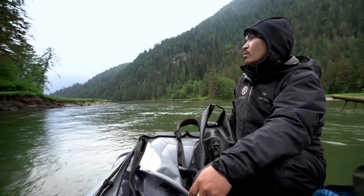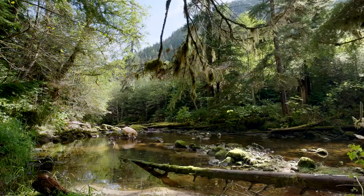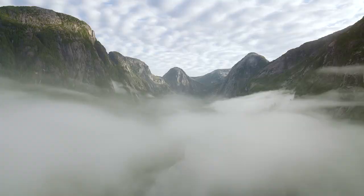For well over 10,000 years there has been this very stable coexistence between the ocean and the rainforest, and the First Nations people that have lived here. We're not talking about coming here to restore or to fix the damage that's been done — all we really have to do with this landscape is protect what's here. And that's very much one of the motivators for us to make this film: to inspire people to want to protect this place.